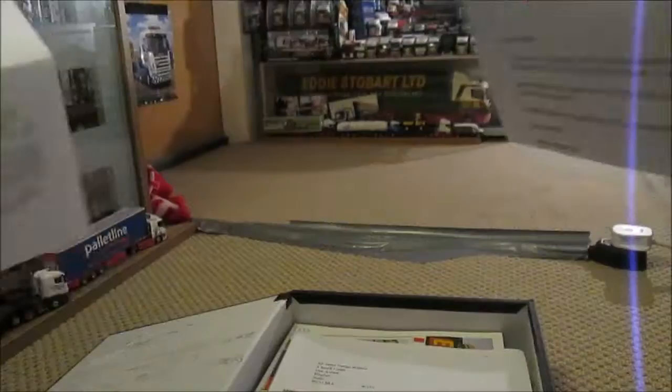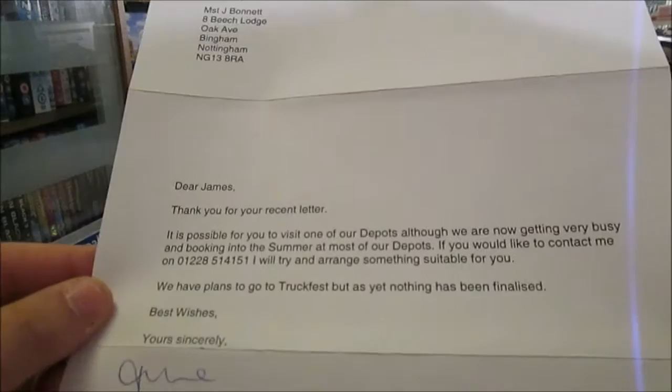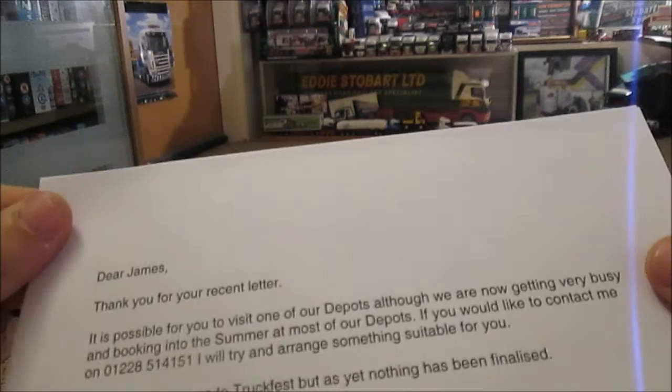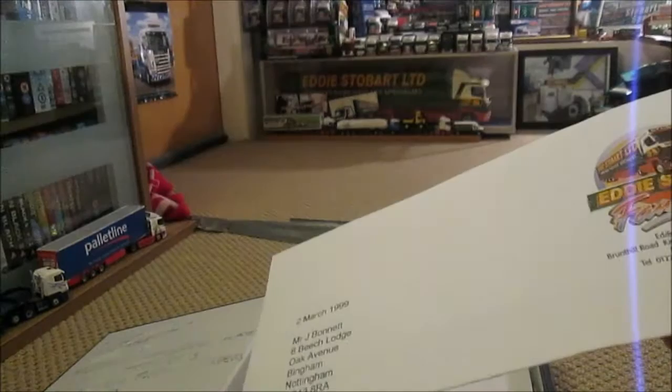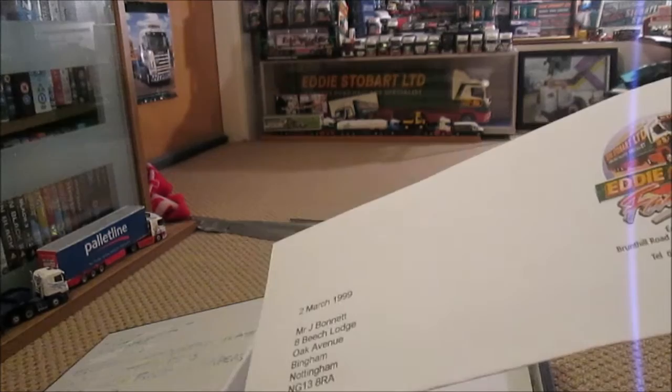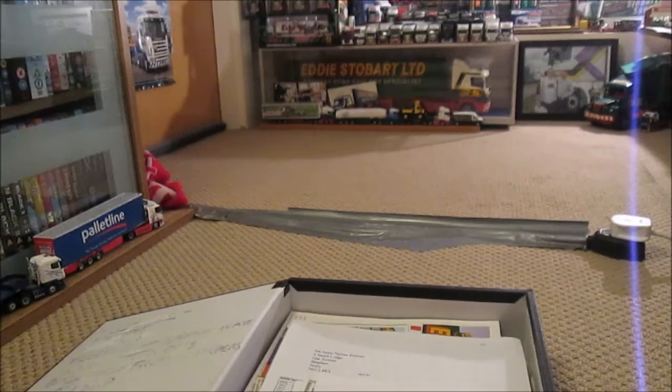I've got a bundle here. February 1999 — again photos sent into the club. March 2000 — a letter saying yes for a depot tour, and that they were going to be going to Truck Fest but it wasn't finalised. Thanks for the picture again — I sent a lot of pictures when I was younger. Some going back to 1999: March, April, September '99 — all the letters about that.